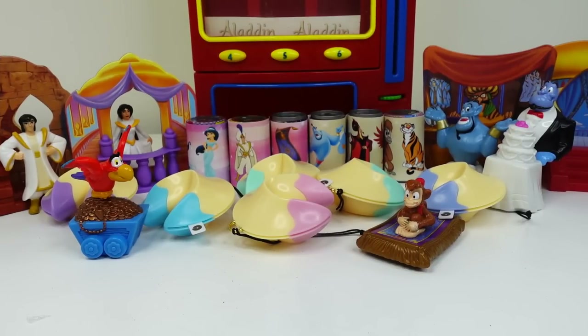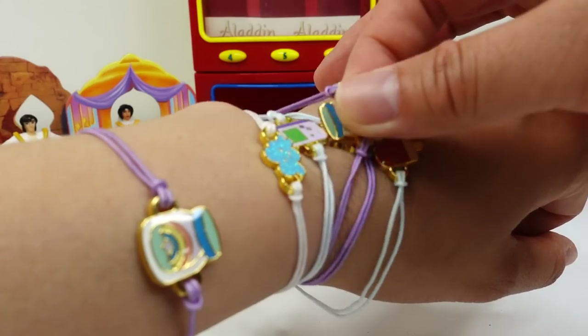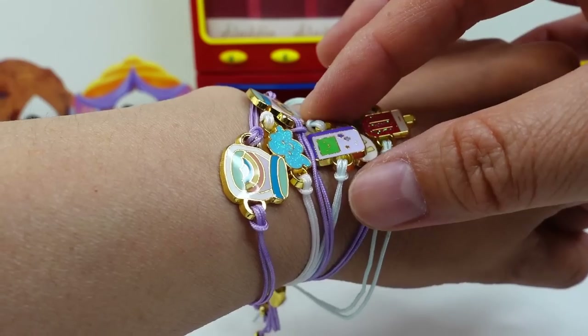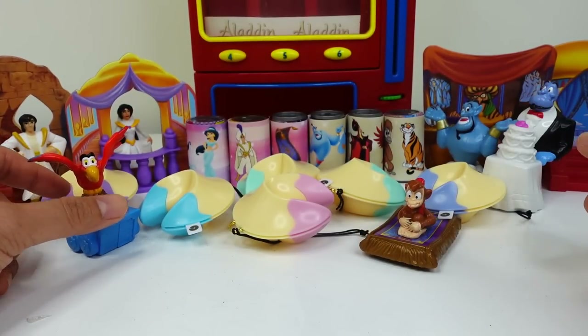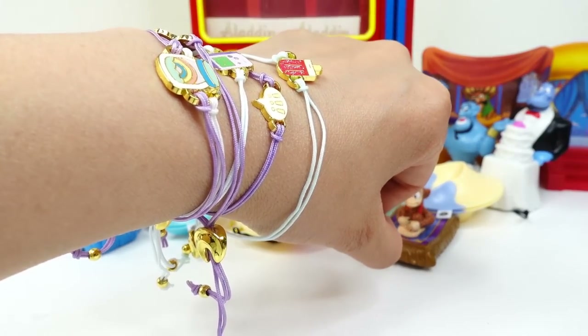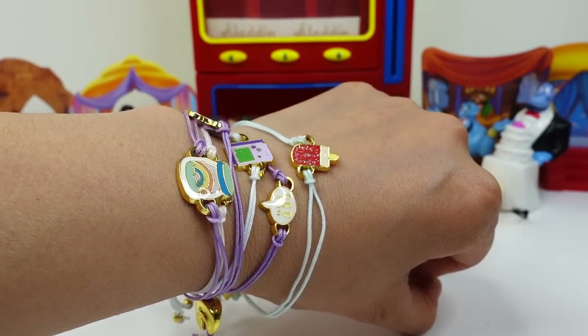I had so much fun with this Aladdin themed vending machine. Do you like it? I think these toys are super cool, and I also love all the cool bracelets from the lucky fortunes — they are so pretty, and when you stack them together, they're really fun to look at. Let me know in the comments what you think of these Aladdin toys and the lucky fortunes. And as always, if you like these videos, make sure to subscribe. I'll see you guys next time. Bye!